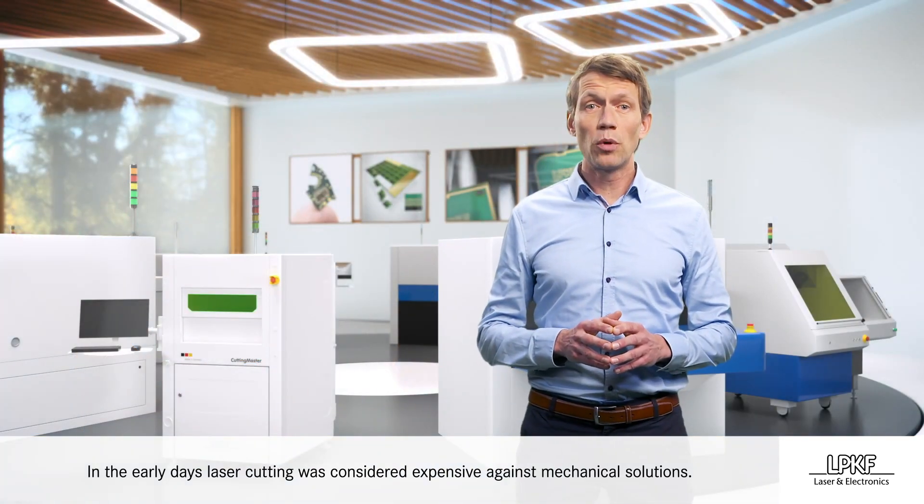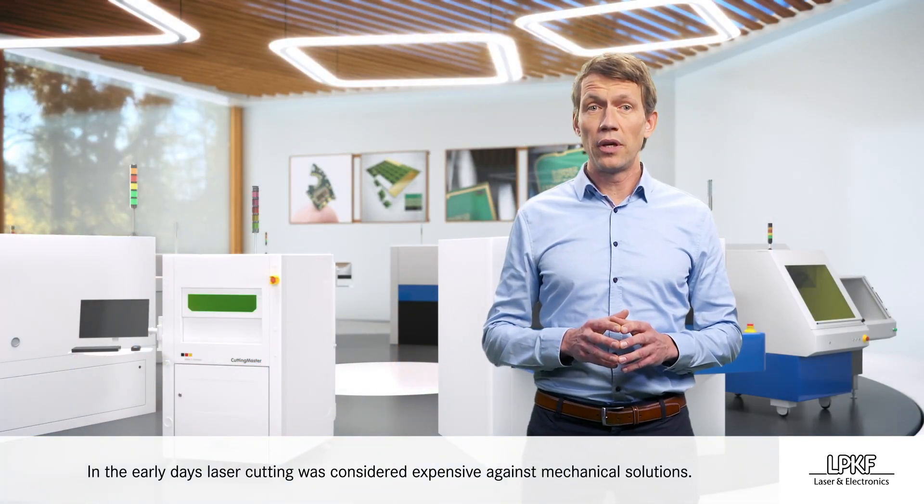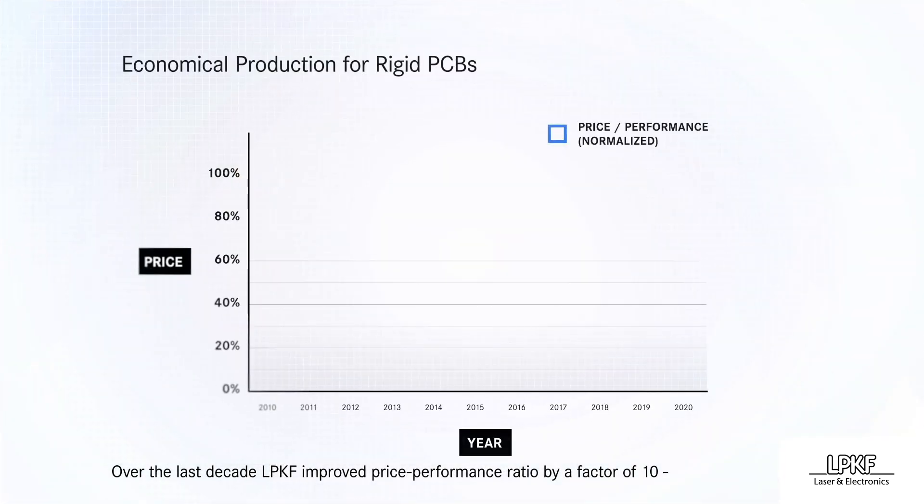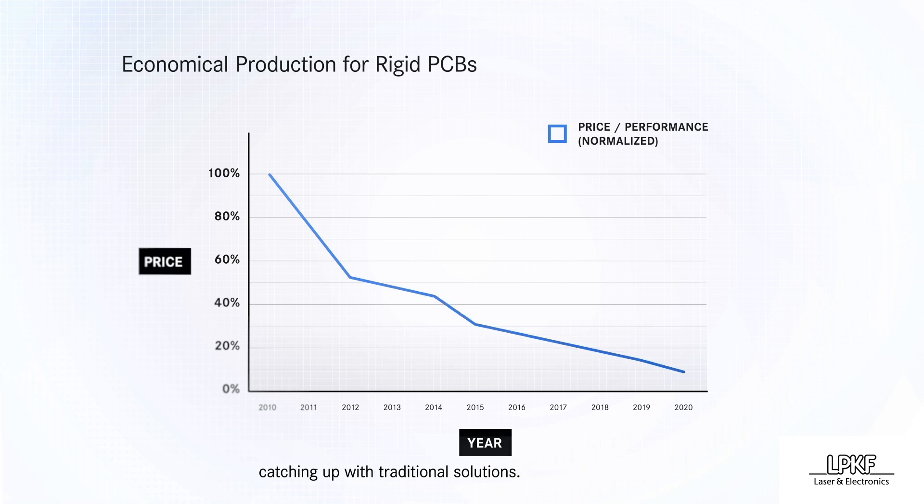In the early days, laser cutting was considered expensive against mechanical solutions. Over the last decade, LPKF improved the price-performance ratio by a factor of 10, catching up with traditional solutions.